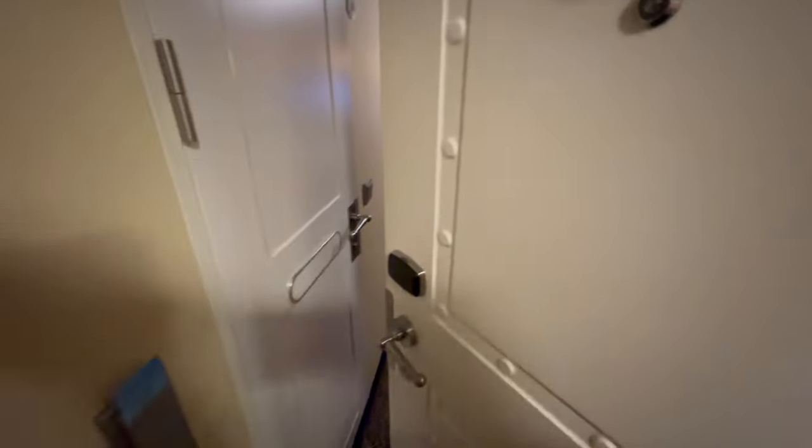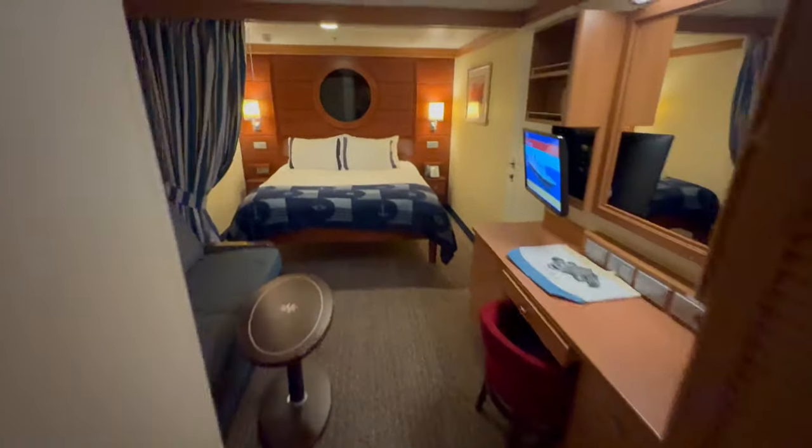Hey travelers, welcome back for another two-minute room tour. We stayed in an interior room on the Disney Fantasy, room 8675. Our magic bands did not immediately work, but that did get sorted out within the next hour, so we used our key to the room card to enter.